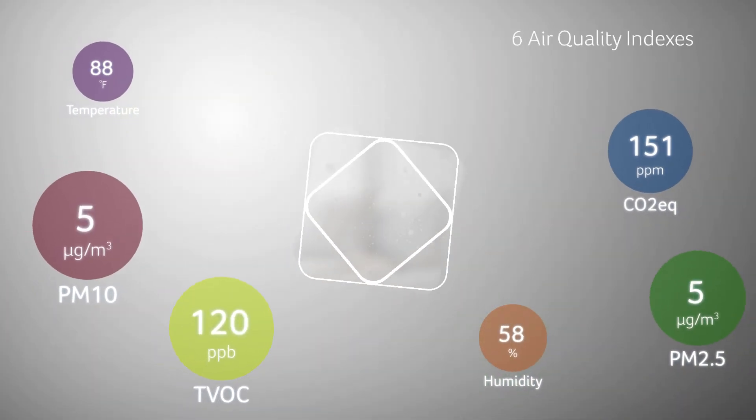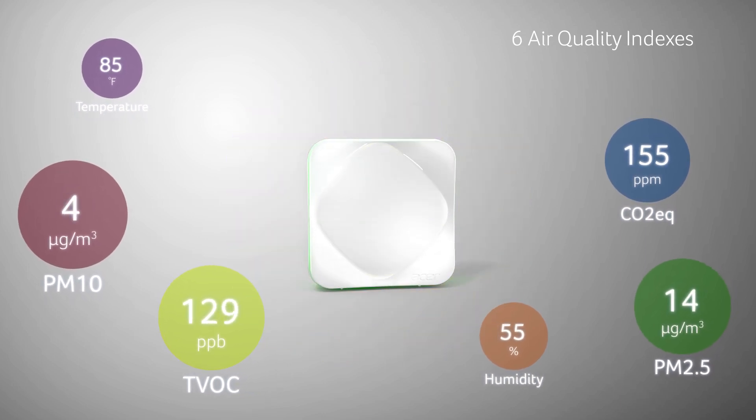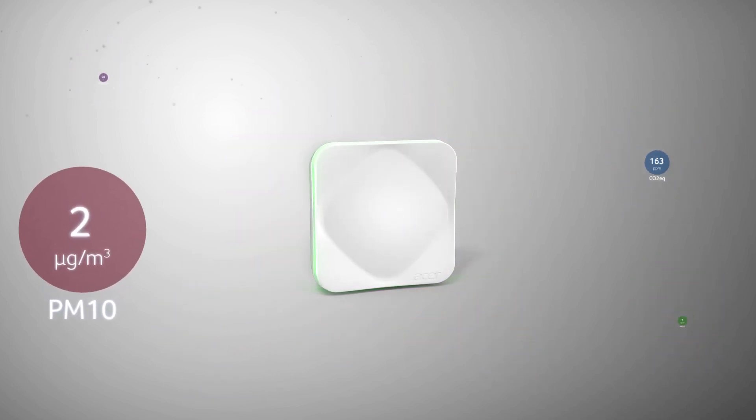That's why with Acer Air Monitor, our sensors let you take back control of the air inside your home or business.